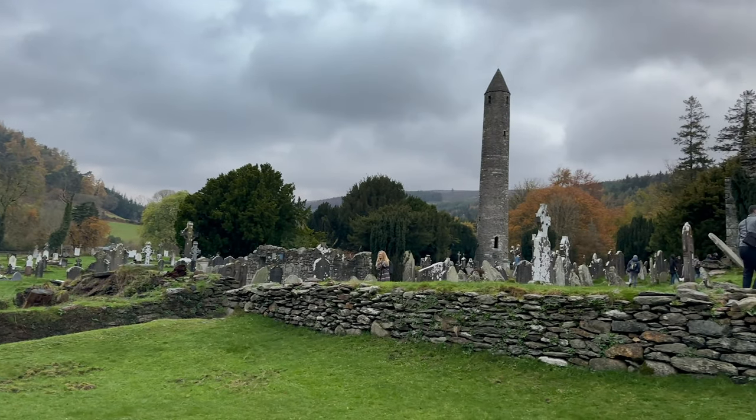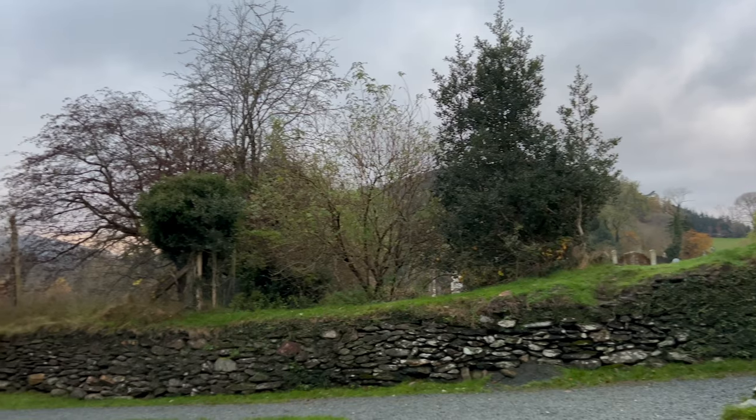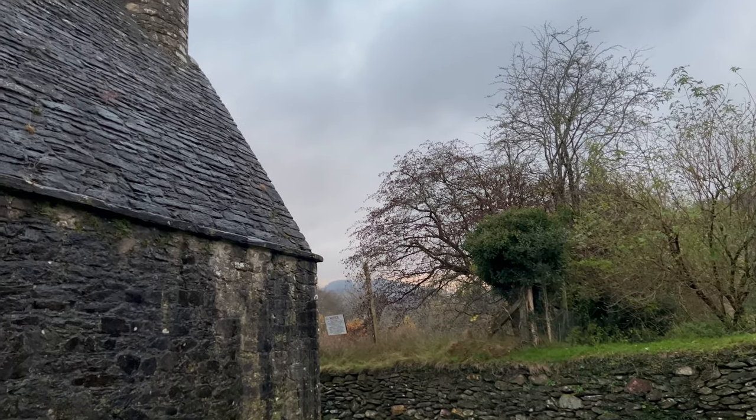I also have a separate aerial video featuring the monastic city on my channel, so please check it out.